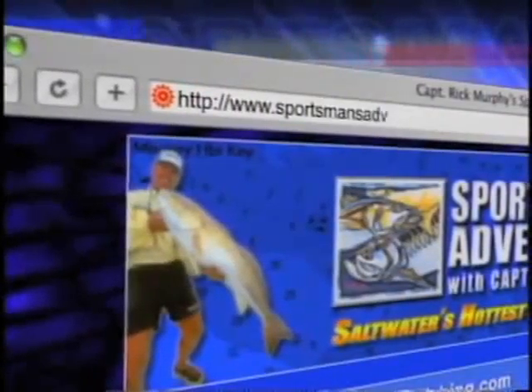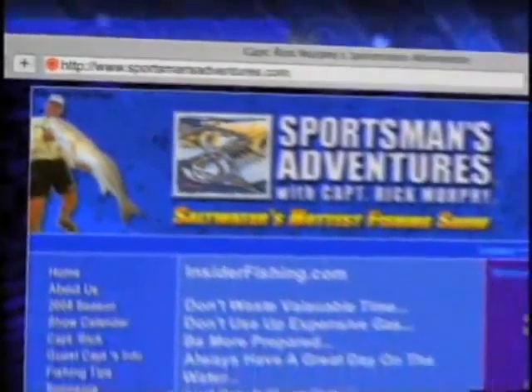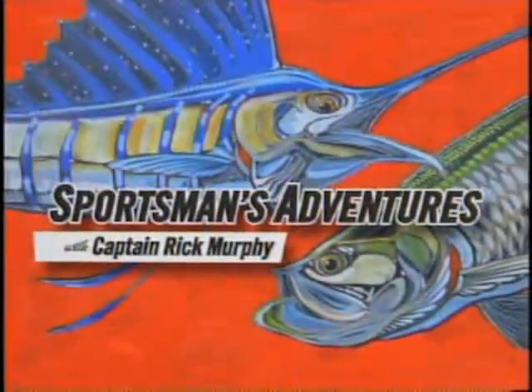Check out the Sportsman's Adventures website at www.sportsmansadventures.com. Coming up next week on Sportsman's Adventures with Captain Rick Murphy — this is where you lose most fish, right here. So my job right here is to be ready to back off. If I get in trouble and the fish starts to take off, I'm going to just back the drag off.